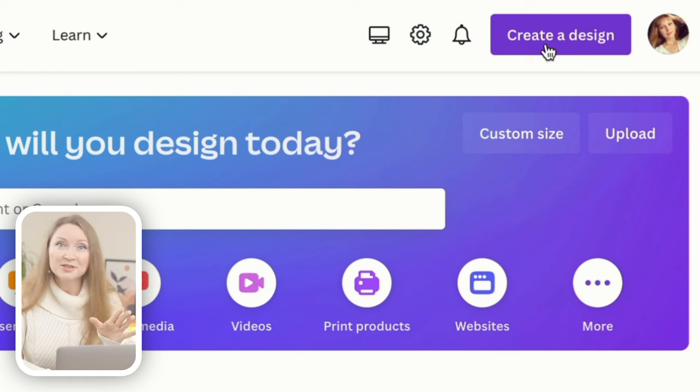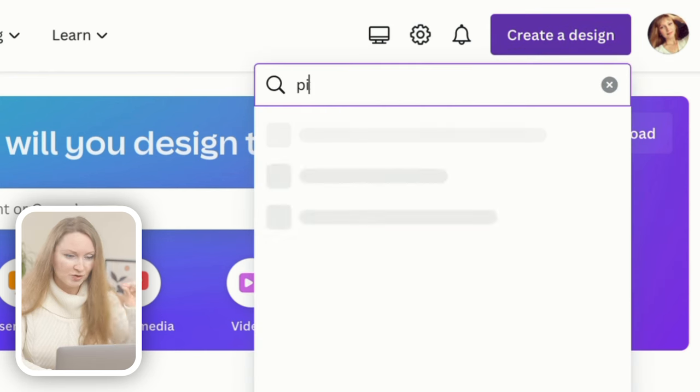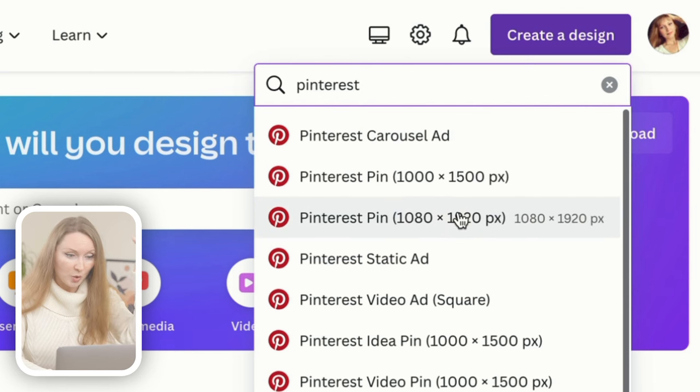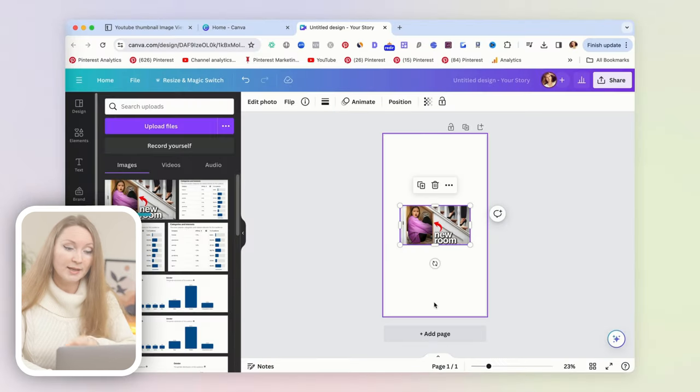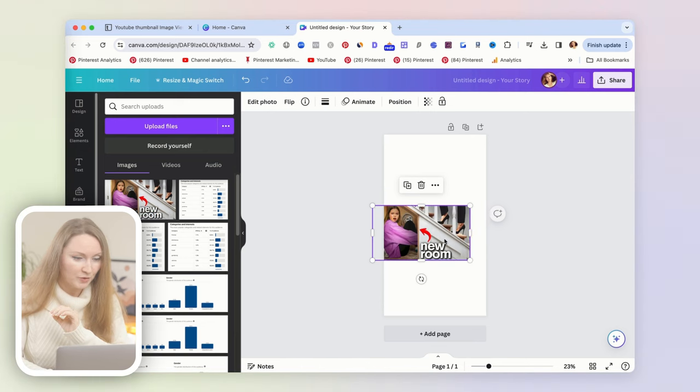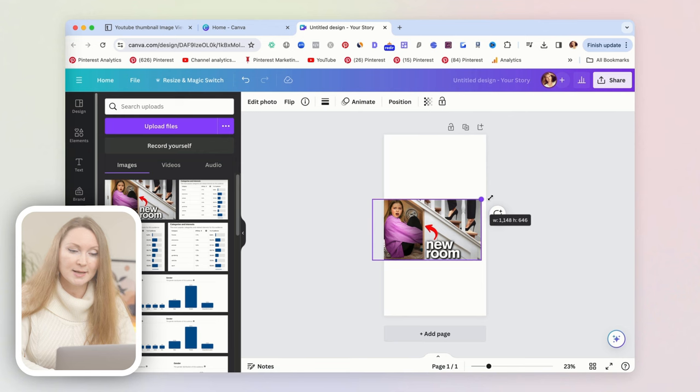Then let's head over to Canva.com — you can sign up for free if you've never used it. We'll create a vertical image with a custom size. If you search for 'Pinterest,' you'll find two typical pin sizes. I recommend the taller one: 1080 pixels wide and 1920 pixels tall. Simply drag in the thumbnail you downloaded from YouTube, and then we'll work on adding catchy elements and headlines to make the image irresistible.